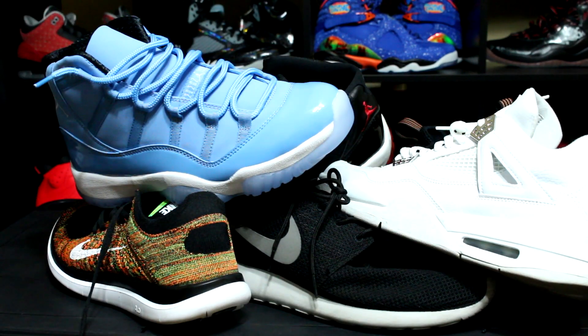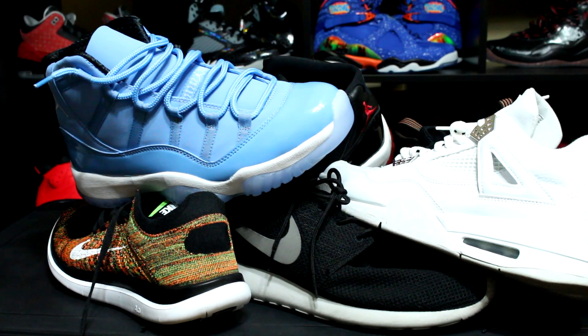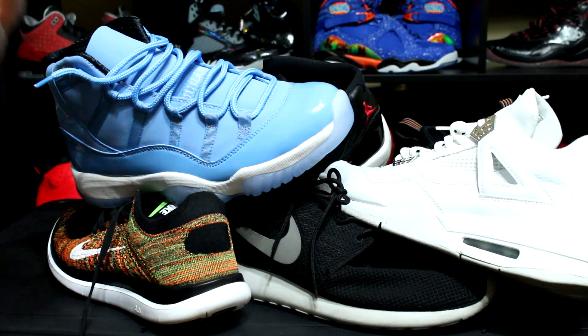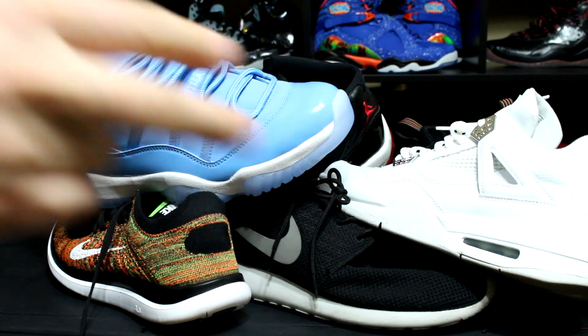Alright guys, there's my last seven sneakers worn. Leave comments down below what you laced up recently. If you're looking for on-feet pics, check out my Instagram — I try to post on-feet pics when I can, but sometimes if the lighting's bad I end up not posting them. Check out Instagram, Twitter, Snupps — the links are down below. Talk to you guys later, peace.